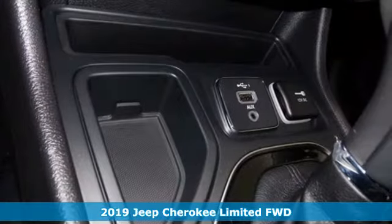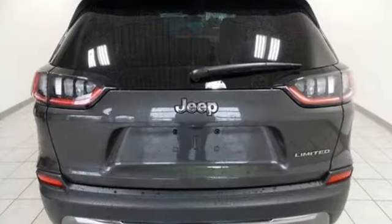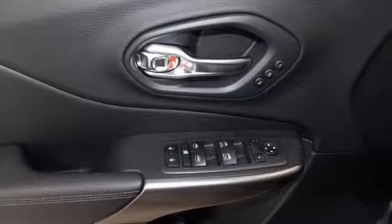Streaming audio, power heated mirrors, front heated leather bucket seats, configurable instrument gauges, doors and push-button start proximity key.